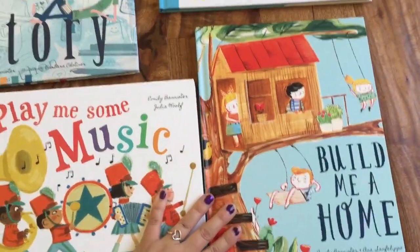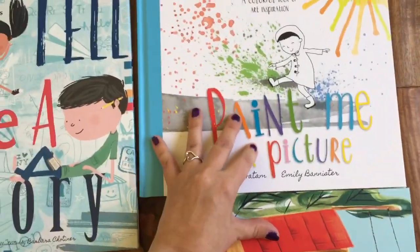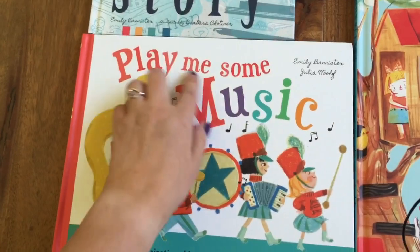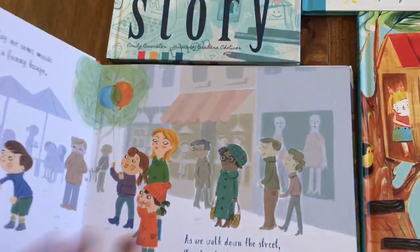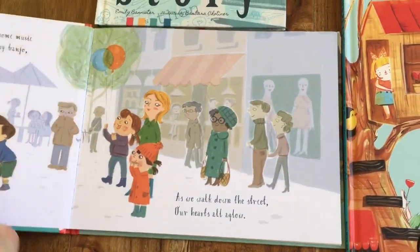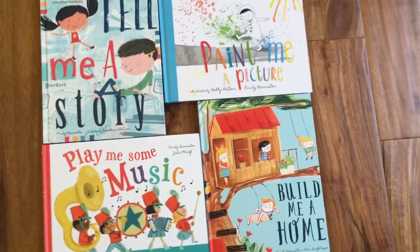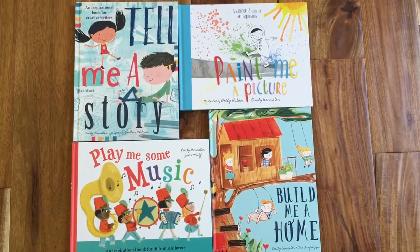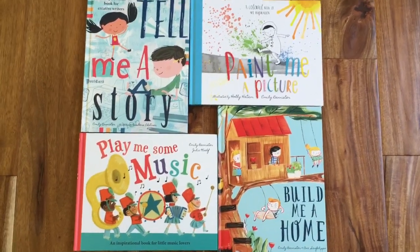These books are just so beautiful to the eye with their illustrations. They're beautiful to the ear with their rhyming text. They're even beautiful to the touch — these covers are textured and these pages are as thick as cardstock. And of course, just beautiful to the mind, because they will ignite something in your brain that will help you create your own story, your own picture, your own melody, your own home.